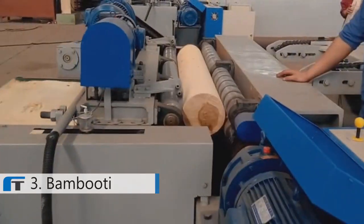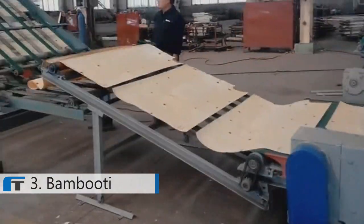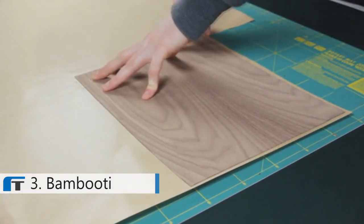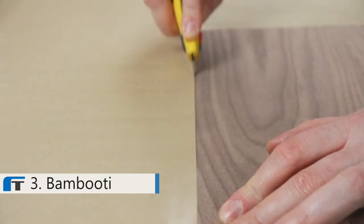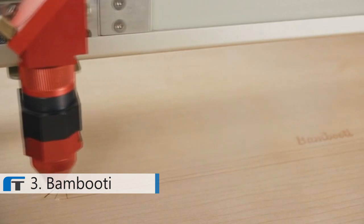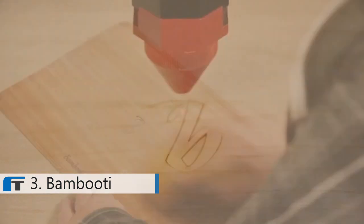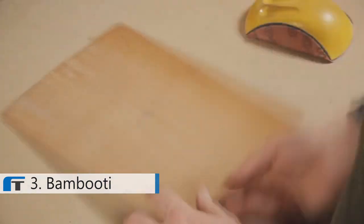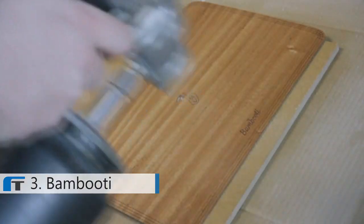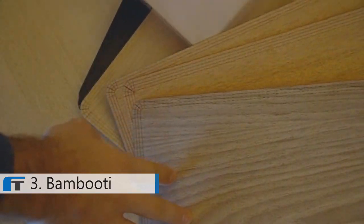A thin veneer is sliced directly from the log at the wood mill. After which, an adhesive is applied. The skins marry both old-school craftsmanship and cutting-edge technology. Each and every unit is precisely cut into the shape of your MacBook using a high-tag laser cutter before being hand-sanded. Finally, skins are coated with a vegetable oil finish to draw a natural shine and protect the skin from water and dirt.